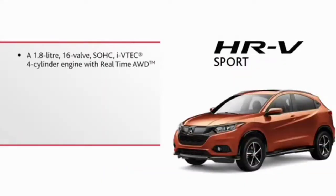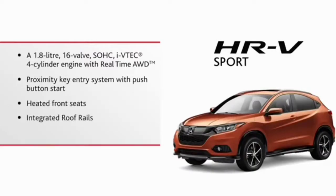A 1.8-liter 16-valve single overhead cam Ivytech four-cylinder engine with real-time all-wheel drive, proximity key entry system with push-button start, heated front seats, integrated roof rails, and both Apple CarPlay and Android Auto.